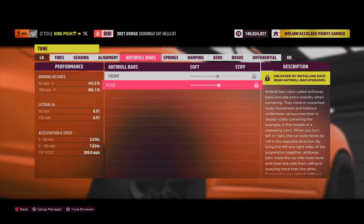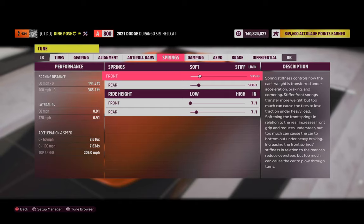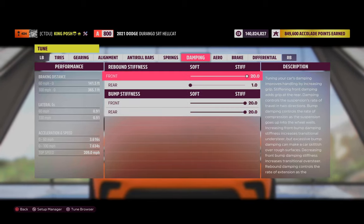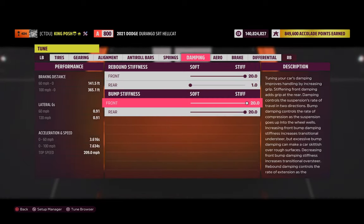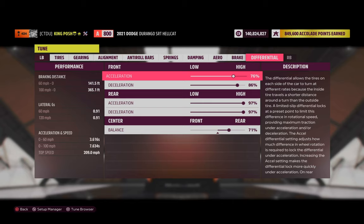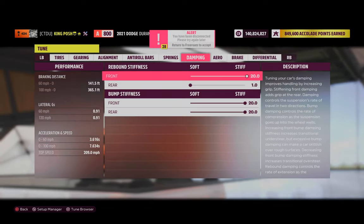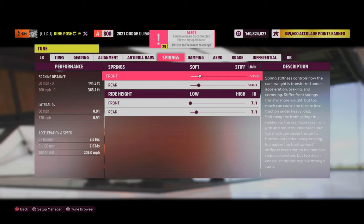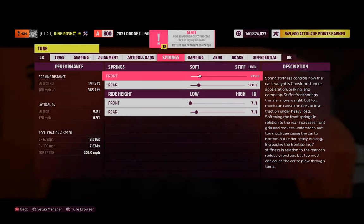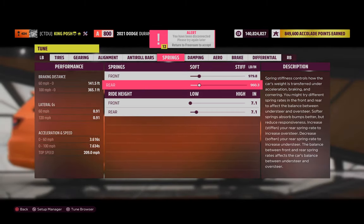Anti-roll bars are just stock so they can't really be changed. Springs are 979.8 and 960.3, and then 71/71 — I made sure they were even. Dampening is 21, 20, and 20. There's no aero to worry about. Brakes are just stock. Differential is 76, 86, 97/97, with 71 going to the rear. I did have this at 955 and 936 originally but when I was changing things around the numbers changed, though it seems to work just fine.